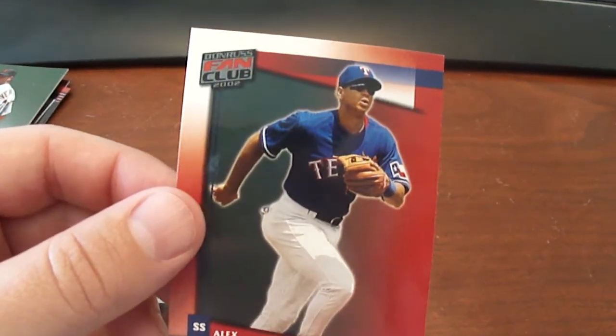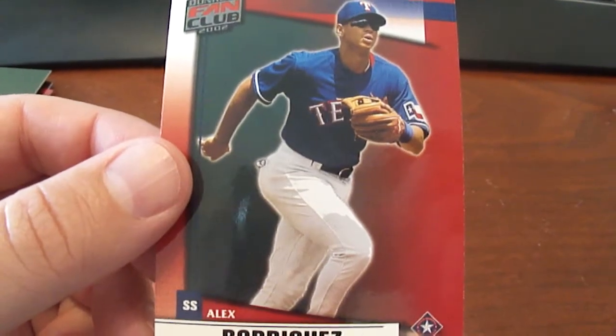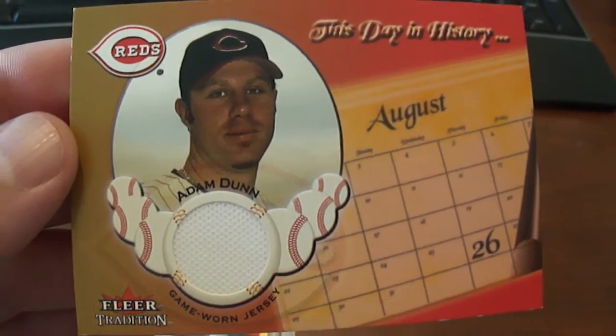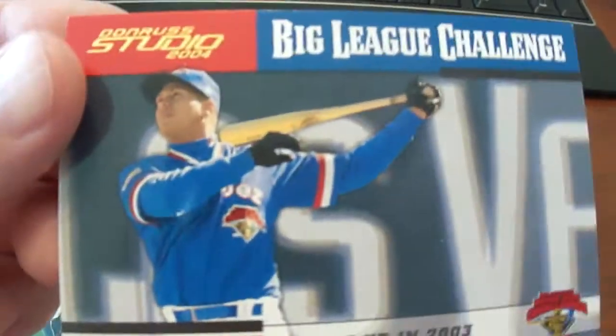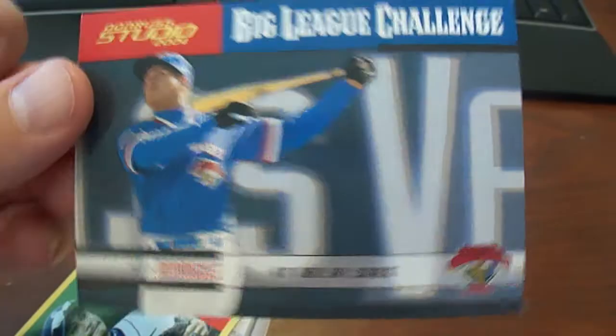And then we have a 2002 Donruss Fan Club Alex Rodriguez — it's the regular version. This is a 2002 Fleer Tradition This Day in History Adam Dunn jersey piece. This is a 2004 Studio Big League Challenge, numbered 499.